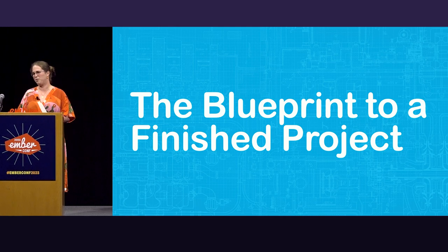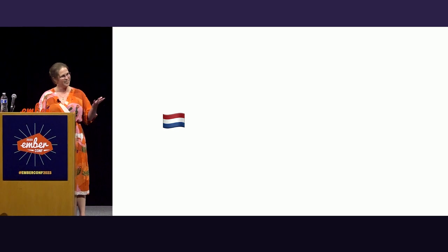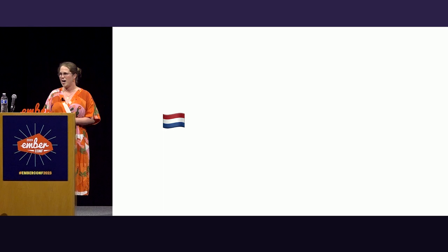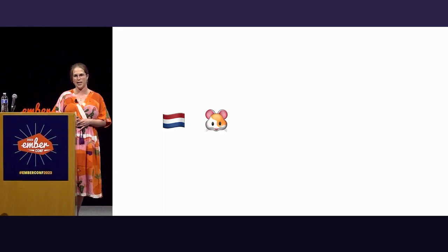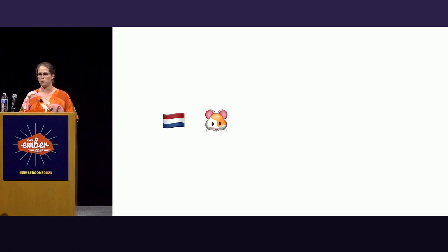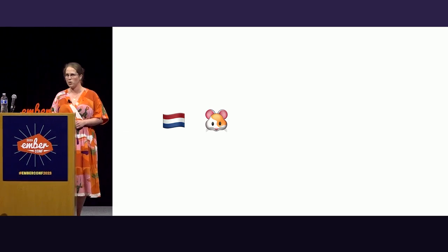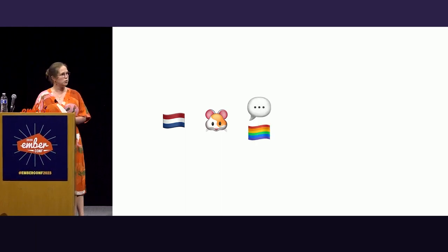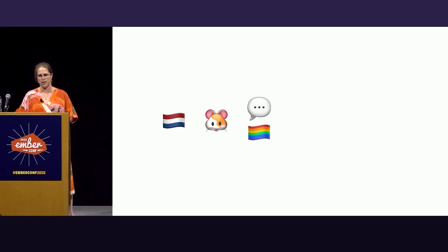Today I would like to give you a blueprint to a finished project. I'm Annegreet Schot van Herwijnen and I'm from a city in the east of the Netherlands. I've been involved in the volunteering part of Ember since 2018. You might have seen me walk around in a Zoey suit at this conference — you might see me walk around during the snack break later.